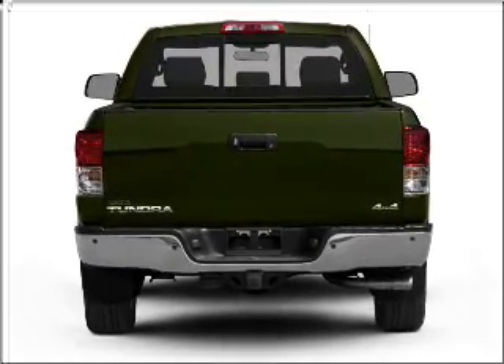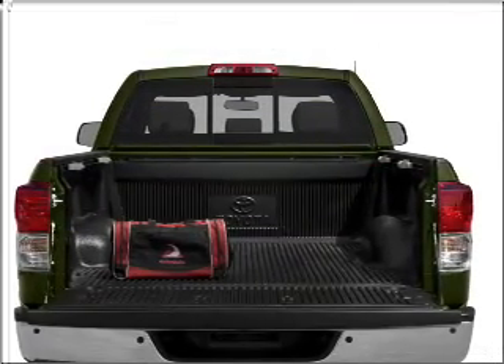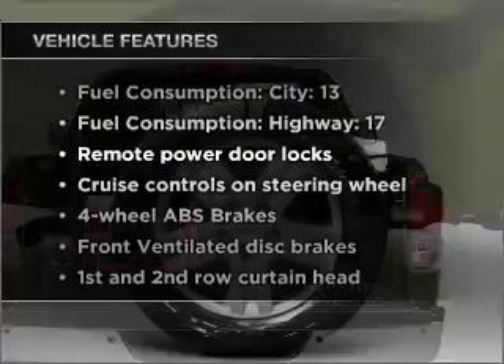Anti-lock brakes help you bring your vehicle to a safe stop. Enjoy the flexibility of multi-zone temperature controls, plus these notable features included in this ride.